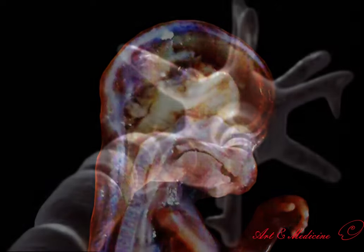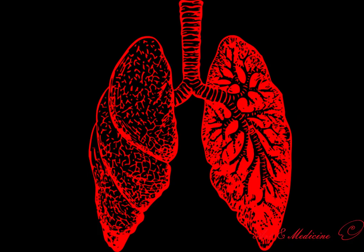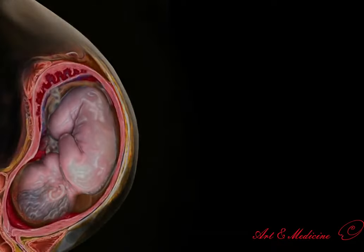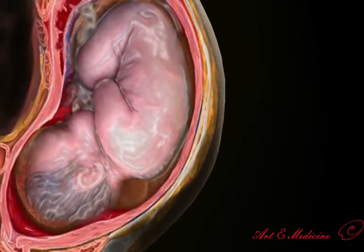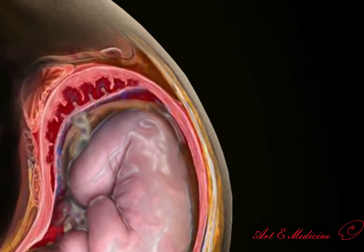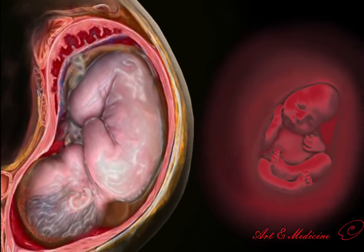Even at the time of birth, certain structures — especially the nervous system, kidneys, liver, and lungs — are not fully developed. The fetus is normally placed vertically in a position where its head is in the cervix and its legs are towards the navel, but the position of the fetus changes during pregnancy and sometimes becomes inverted.